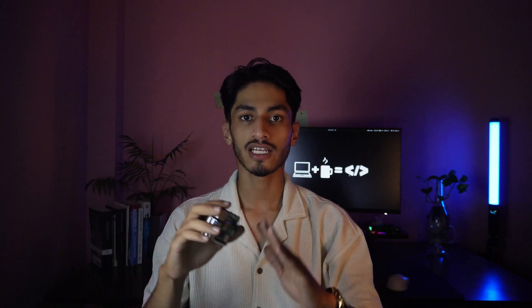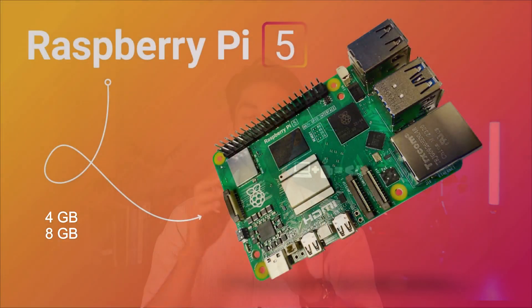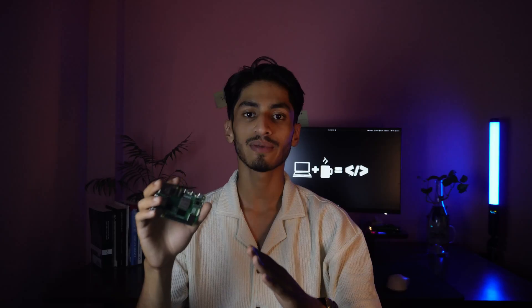That's a massive improvement for anyone trying to use the Pi as a desktop or media center. It now comes in 4GB and 8GB variants, and with the recent announcement it now supports up to 16GB LPDDR4X RAM, which is a huge deal for heavier multitasking, development, or running containerized applications.